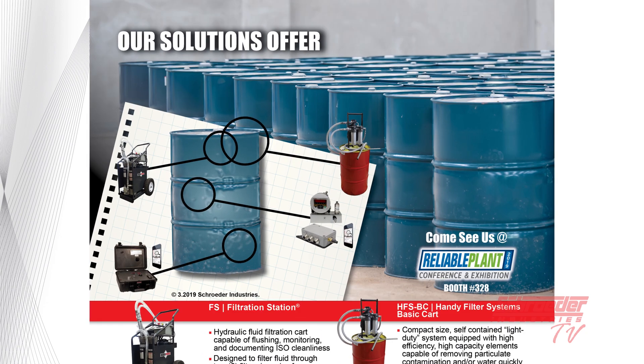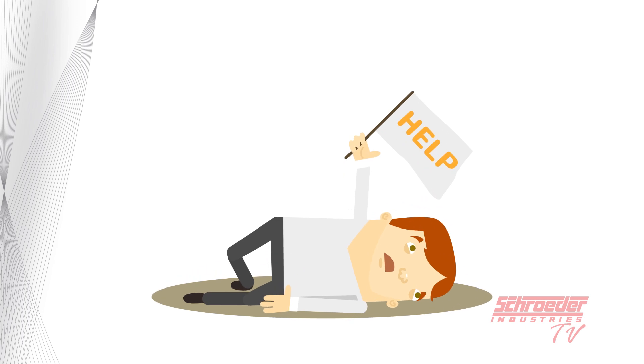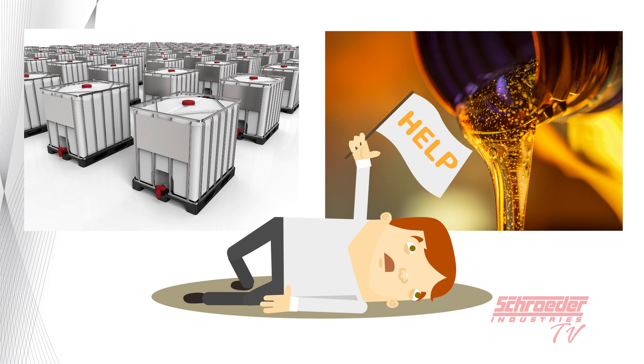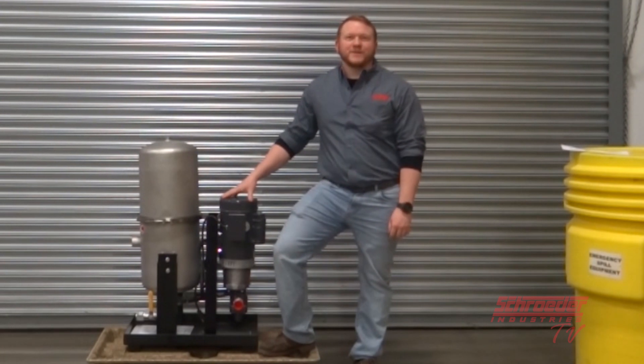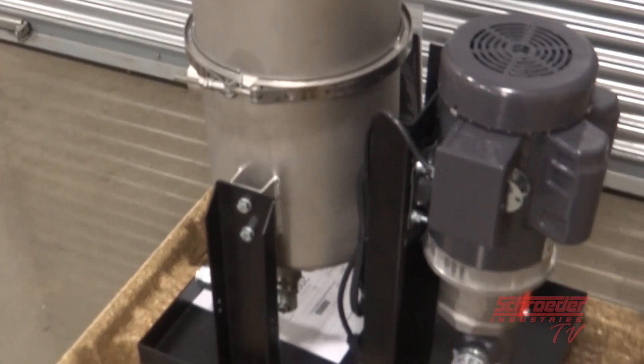Our solutions offer a cost-competitive product for achieving long-term goals. However, where do our partners turn when they need a much larger scale supply of hydraulic oils, cleaning fluids, lubrication oils, or coolants cleaned and ready for use after just a single pass? Today on Schroeder TV, we'll be discussing a solution that we offer our partners that does just that.